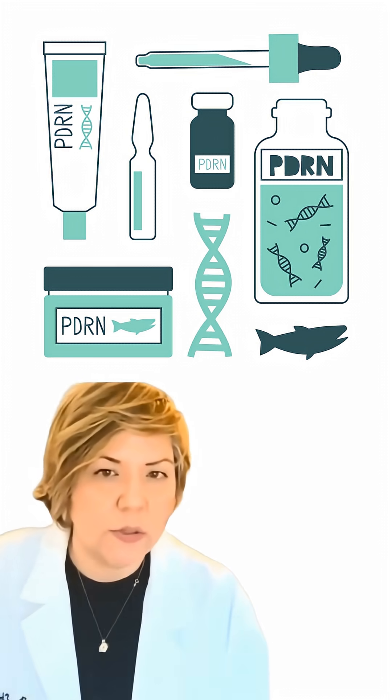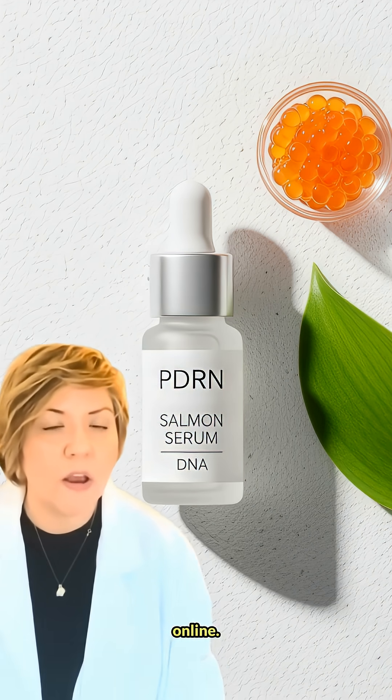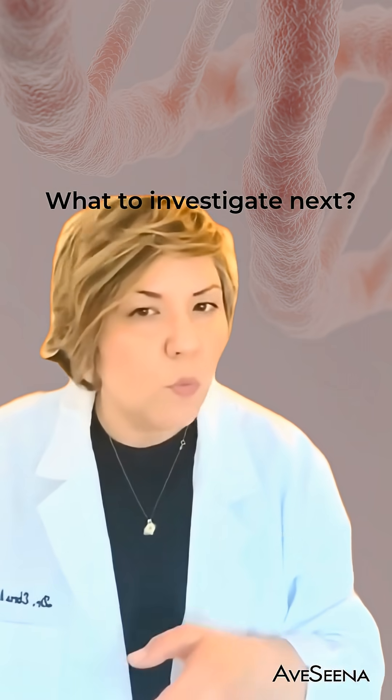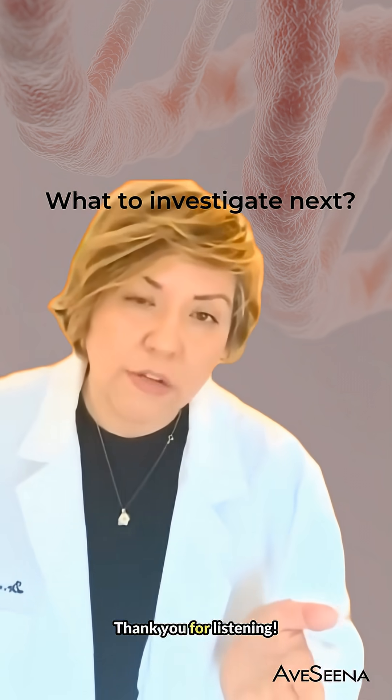PDRN creams might be good moisturizers, but science says they cannot be deep-acting regenerators. The takeaway: don't expect injectable results from a PDRN cream you buy online. Instead, look for ingredients like peptides in your cream — they actually work. What trend should we tackle next? Drop a note in the comments. Thank you for listening.